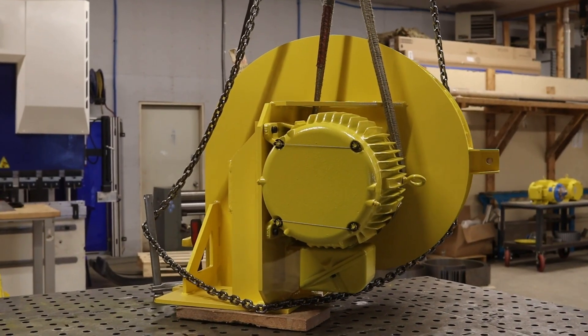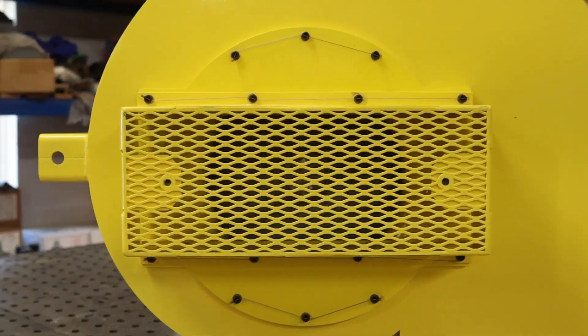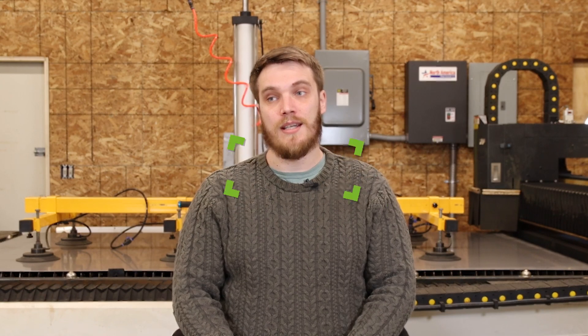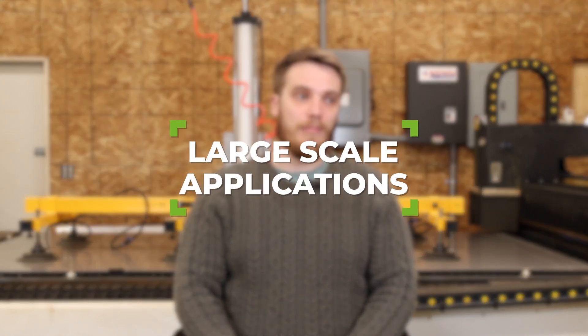Our fans and blowers are more on the industrial side, going into all sorts of applications — from small OEM products that take hundreds of the same unit, up to large one-off, couple-of-hundred horsepower blowers for large-scale industrial applications.